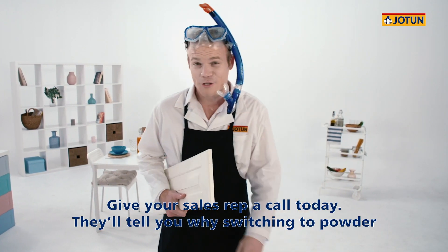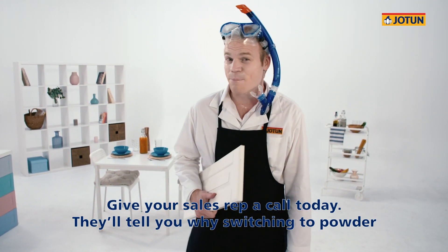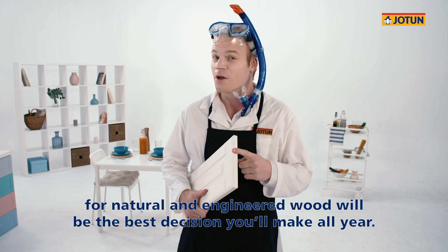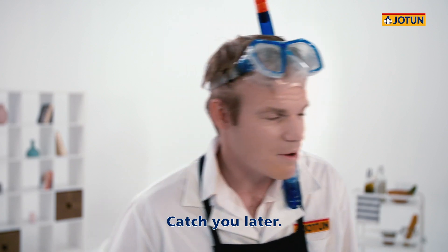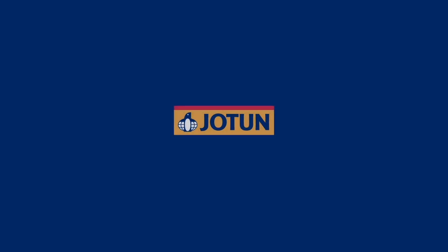Give your sales rep a call today. They'll tell you why switching to powder for natural and engineered wood will be the best decision you make all year. Catch you later. I'm off to find a fire hose. That's kind. Bye.